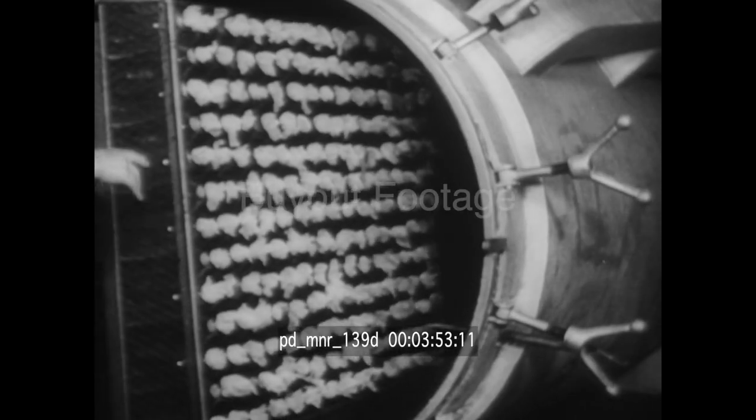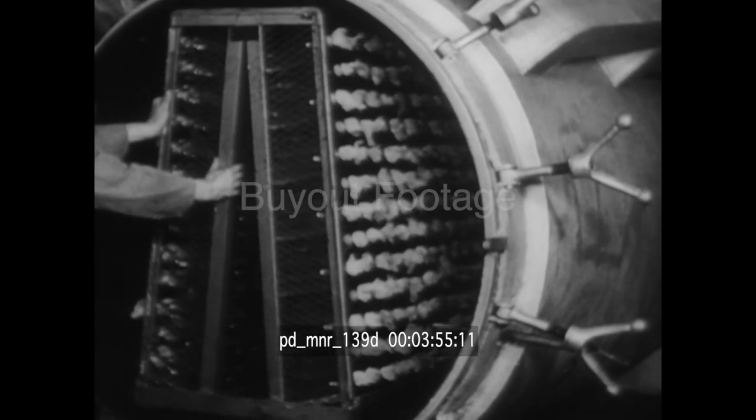The liquid medium in these bottles will grow the mold that forms penicillin. First, however, the liquid is purified by sterilization in great ovens.